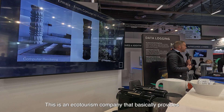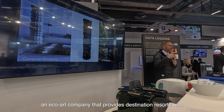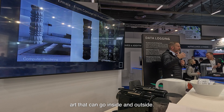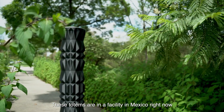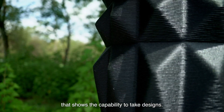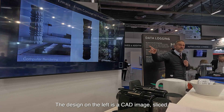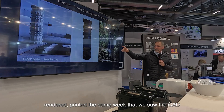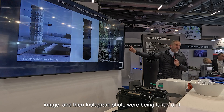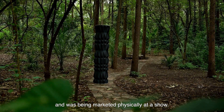This is an eco-art company that provides destination resorts with art that can go inside and outside. These totems are in a facility in Mexico right now that shows the capability to take designs. The design on the left is a CAD image — sliced, rendered, printed the same week that we saw the CAD image — and then Instagram shots were being taken of it and it was being marketed physically at a show.